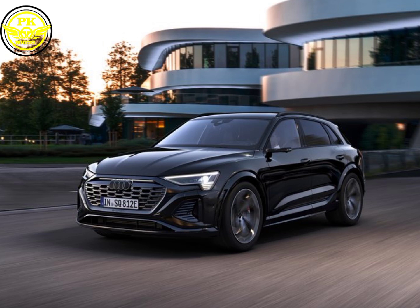That's all for today, GearHeads. What do you think about the Audi SQ8 e-tron Quattro? Let us know in the comments below, and don't forget to like and subscribe for more PKWheel2024 adventures. Until next time, keep it electric.